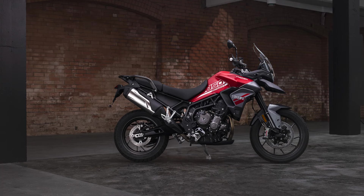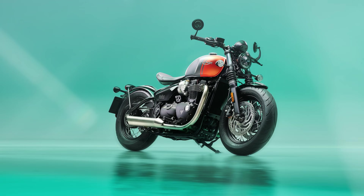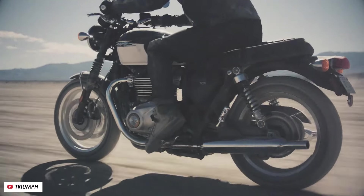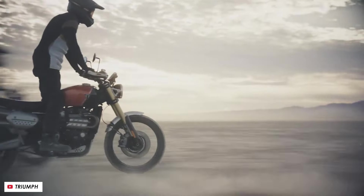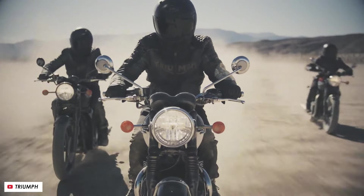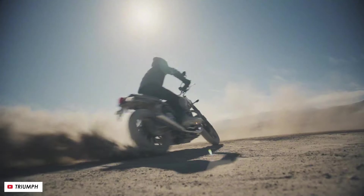Triumph have launched 12 new colorways across a bunch of their biggest bikes, and they've really gone down the super pop-in bold route, almost to the point where it can compete with Kawasaki. The idea is that they are trying to meet the growing demand from customers for striking contemporary color schemes, and so perhaps this is a further move away from the fairly muted paint jobs we've seen for the past five or ten years.